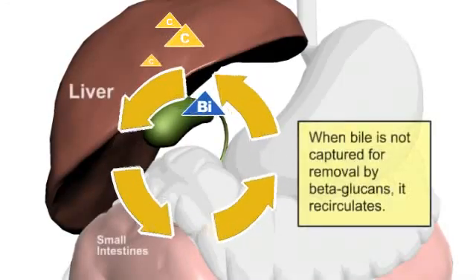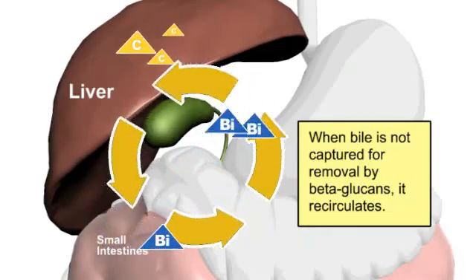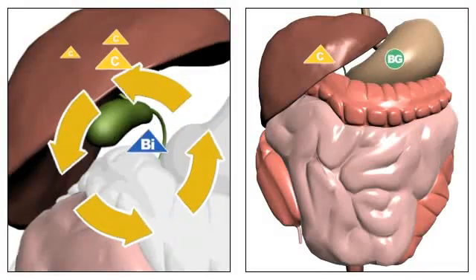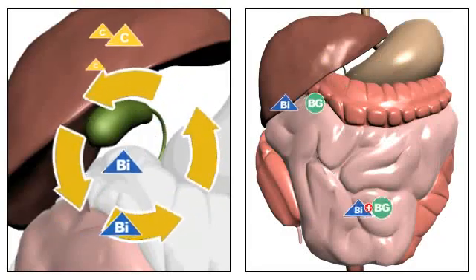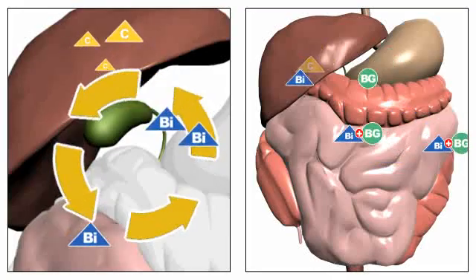When bile made from cholesterol is not removed, it is reabsorbed by the body. When bile is excreted, cholesterol needs to be converted to bile to make up for the loss. This results in the removal of cholesterol from the body.